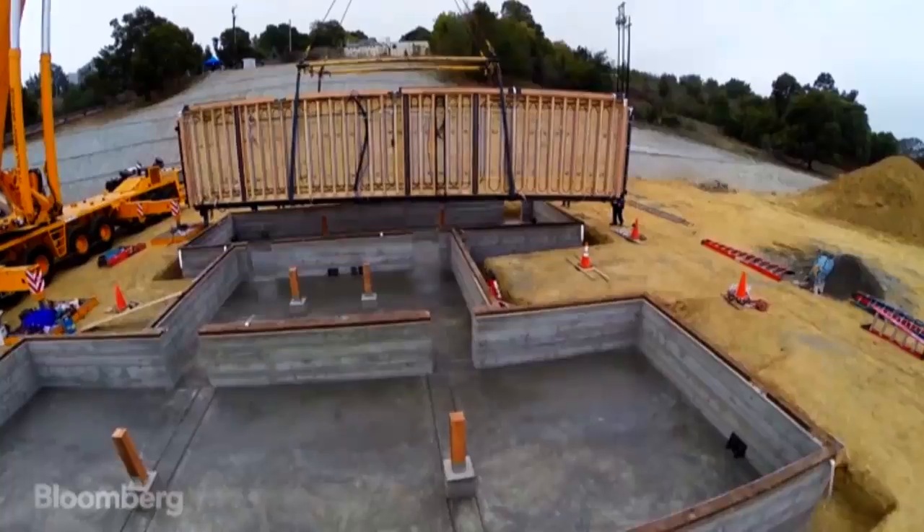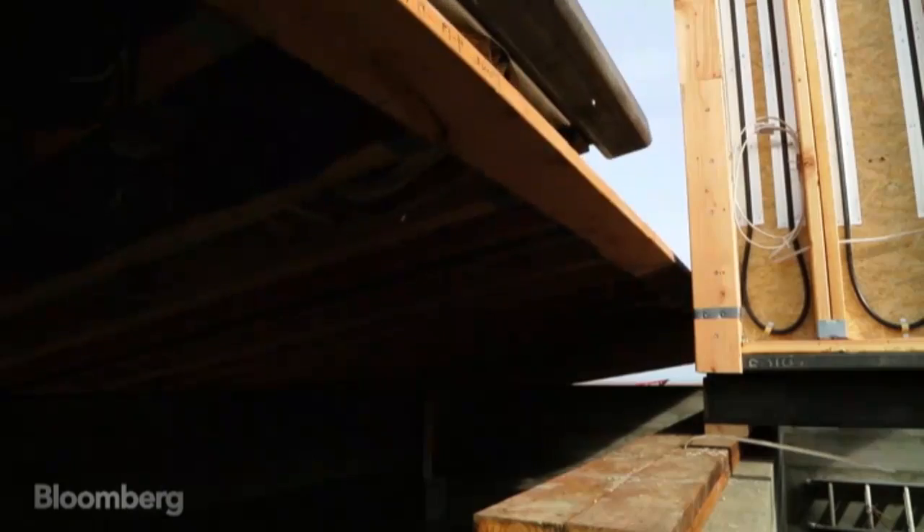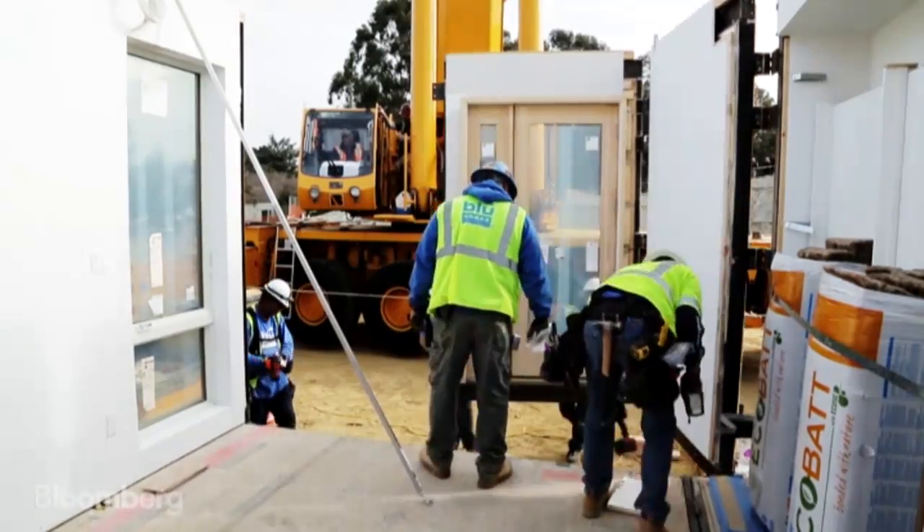They arrive on a truck. The crane picks up the module off the truck, puts it onto the foundation. The house actually unfolds like an origami and then the walls kind of swing open.